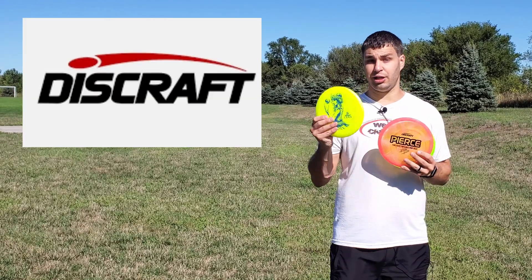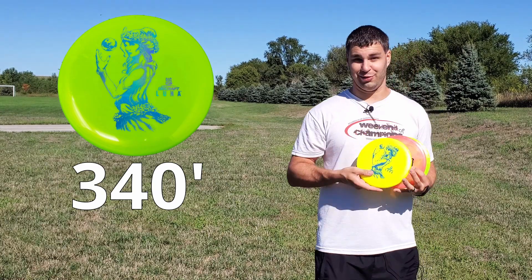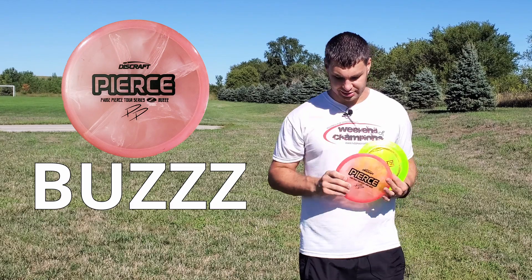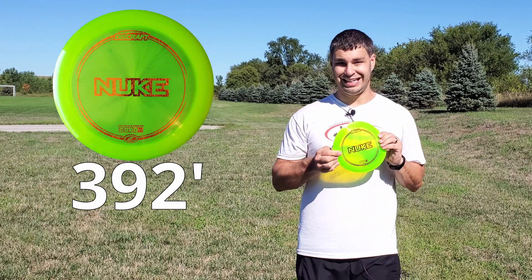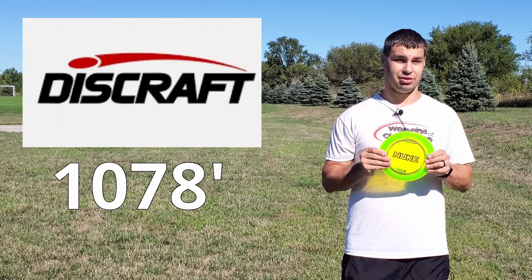Alright guys, just got done doing the Discraft putter, mid-range, and driver challenge. The Luna absolutely bombed at 340 feet, super gliding. The Paige Pierce Buzz also went to 346 feet, so just a touch further. Then lastly, the Nuke got 392 feet, for a total of 1,078 feet of total distance.